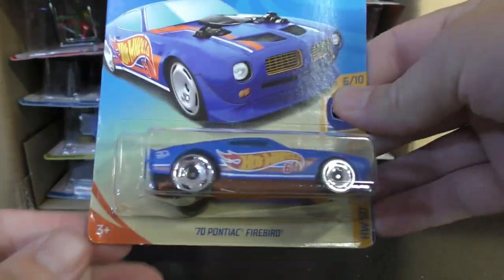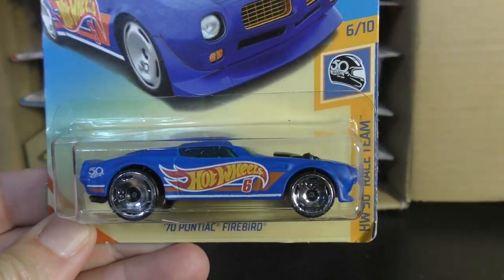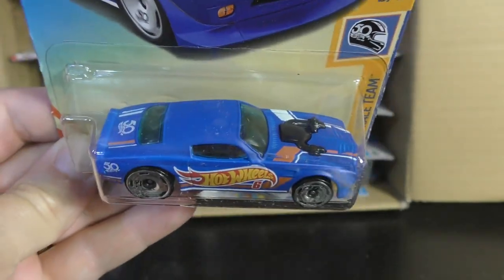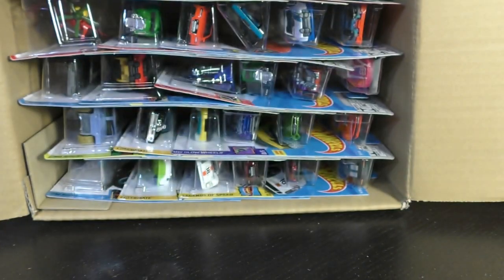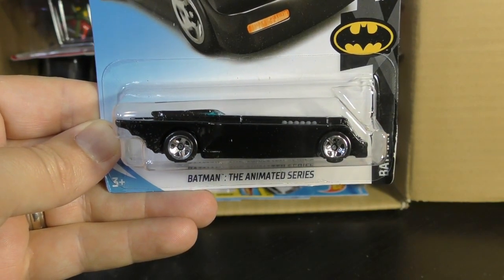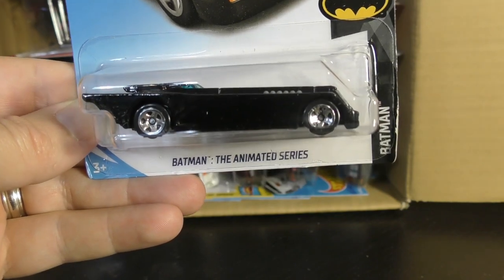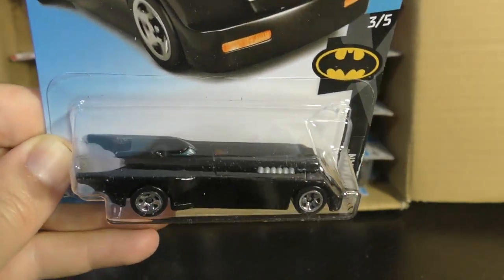Here we go — first up we have the 70 Pontiac Firebird from the Race Team Series. This is the Hot Wheels 50th Anniversary Race Team Series. And the new Batman from Batman the Animated Series — or the new Batmobile. It's called Batman the Animated Series; it doesn't say Batmobile anywhere on it, but we all know the truth.